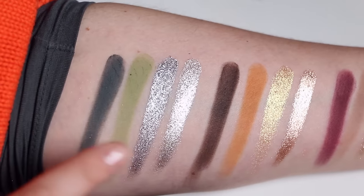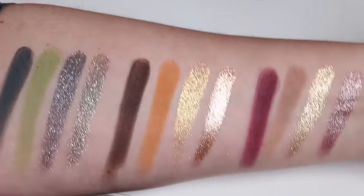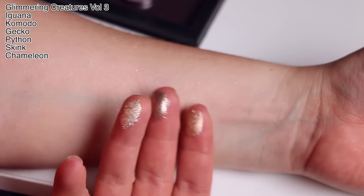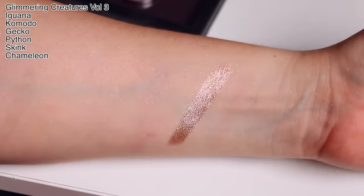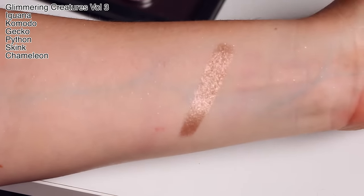Wow, these shimmer shades are insane. They are so gorgeous. I've got a bit of sparkle left over from swatching but I can still put the other ones over the top. First three shades of the Glimmering Creatures: Iguana is a beautiful warm nude shade with a little bit of rosiness to it, and almost a coppery shade.